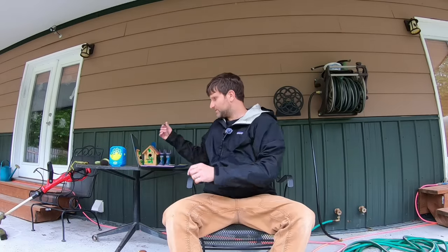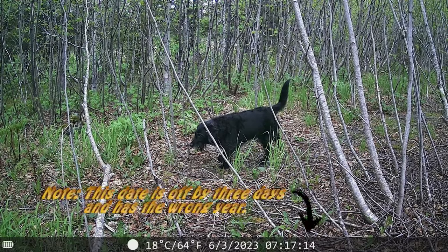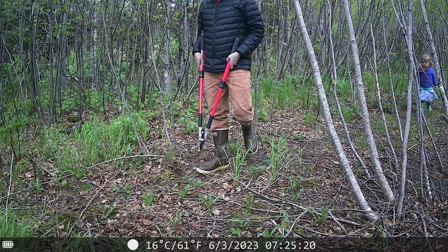I've decided to look at it outside here since it's kind of a beautiful, gloomy but refreshing day. Let's dive right in and see what we captured. There's my dog Otis when we set the camera up, and there's me with the weed trimmer as we were hacking our way out to set the camera up.